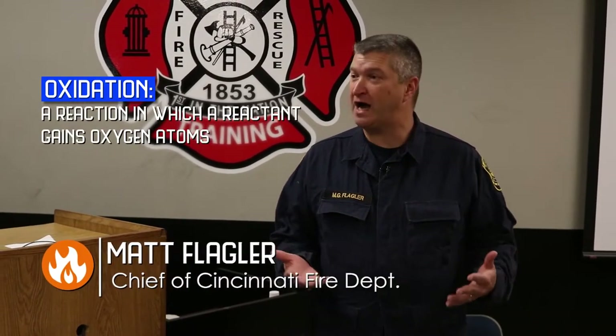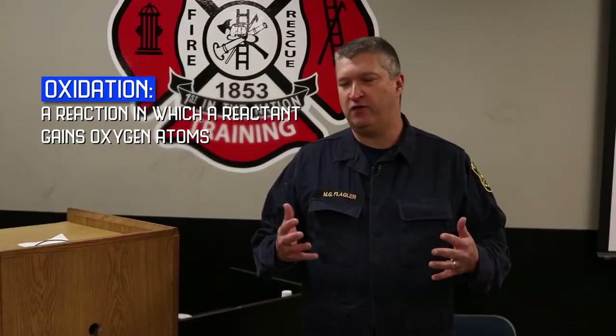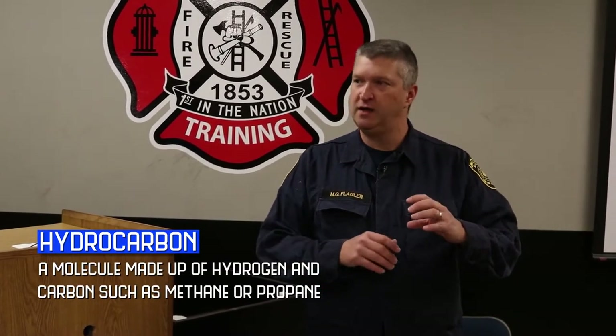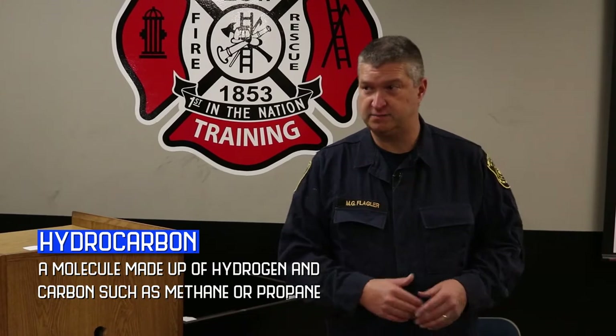The chemistry of a fire is a reaction called oxidation. Oxidation is the same reaction that makes metal rust. However, in a fire that reaction happens very, very quickly. The principal elements for a chemical reaction of fire are something called a hydrocarbon, which is carbon and hydrogen together. Probably the most classic one would be methane, which is the natural gas that heats most of our homes.